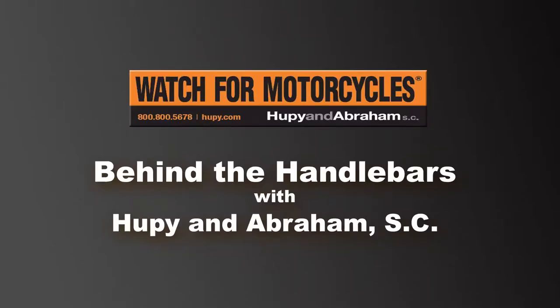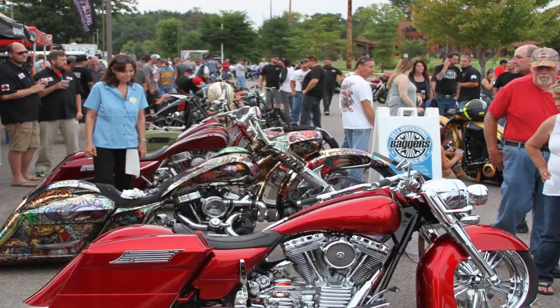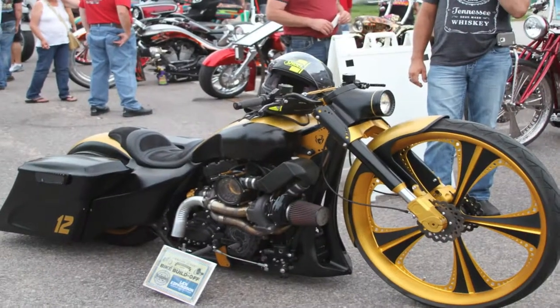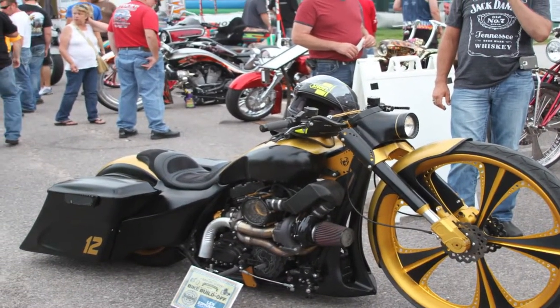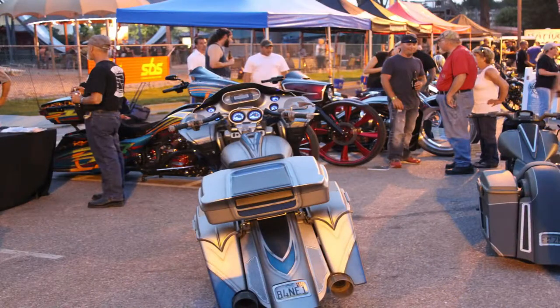This is Drew Webb introducing the video series Behind the Handlebars with Huppie and Abraham. Today we're at Chula Vista Resort in Wisconsin Dells, the ending location of the Hot Bikes 2014 tour with the four-part video series. Today we are talking with Zach Ness of Arlen Ness Enterprises.